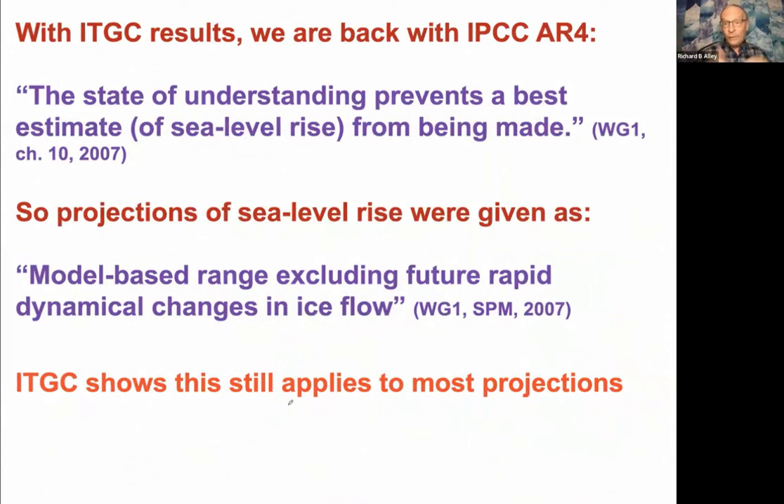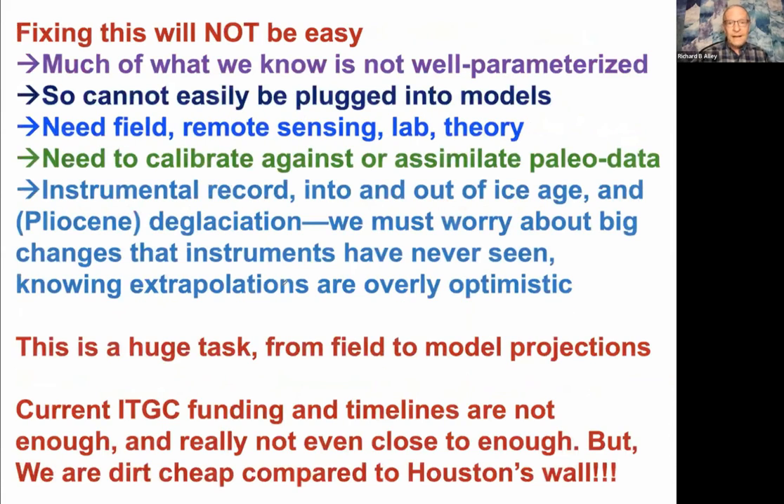So really, where are we now? We're back to where the IPCC was in the fourth assessment. We don't have these processes in the models; we can't put them in yet. The state of understanding really does prevent a best estimate of sea level rise. The IPCC, if you remember, in the fourth assessment said: we'll tell you how much sea level will rise except for whatever the ice sheet does that we don't know. And that's really where we are again. Fixing this is huge — it is not easy. Grounding zones are not ready to drop into a model; you can't plug them in easily. We're going to need field work, remote sensing, lab work, and theory. And we're talking about big changes.